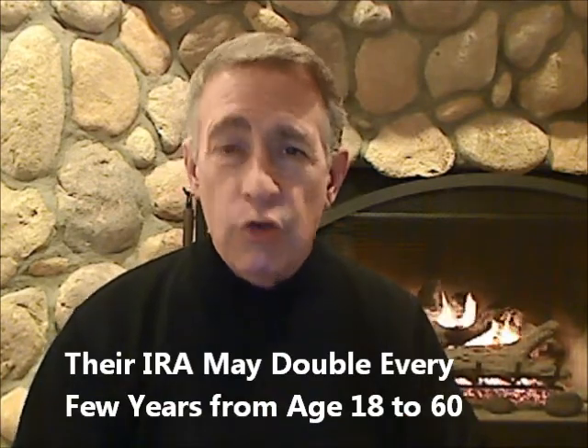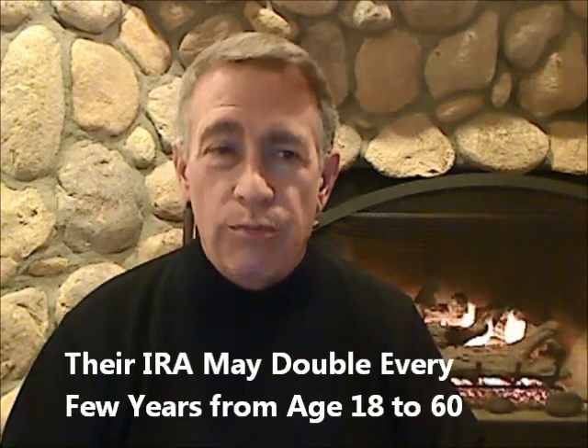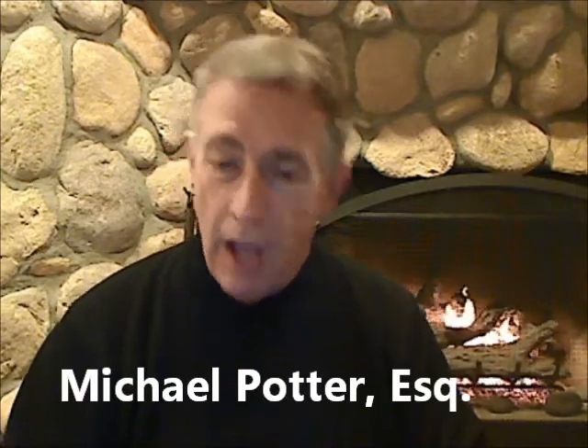Now, mom or dad, you could just stop making any more contributions to your child's IRA. And in 12 years, using 6% and the rule of 72, it would double again. In the first 6 to 12 to 24 years you're probably not setting the world on fire, but in the last 6, 12, or 24 years it's going to double again, and again, and again. So by the time they reach retirement age, your children could be set for life, thanks to you hiring them as a young child in your business.